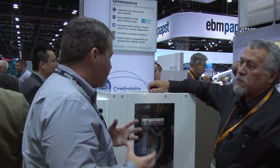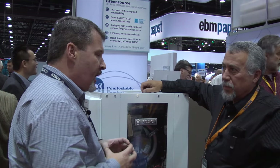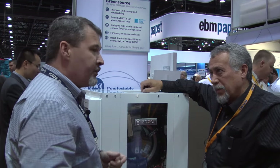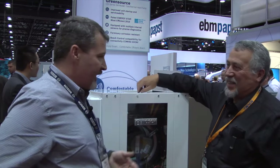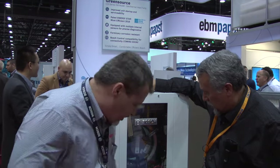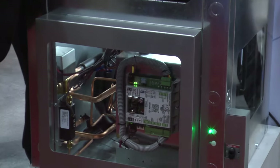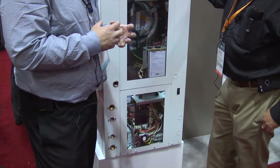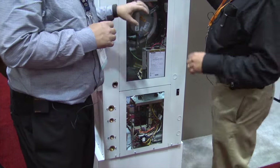We've made some dramatic changes this year from what we've had before. Before we had very simple controls, and what we're finding in the market is that more people are going to want to use their cell phones and more technology. So what we've done is we've changed our individual circuit board down here below. That's given us the capability for the contractor to be able to customize this piece of equipment for his application — we can change CFMs on the ECM motor from that circuit board.